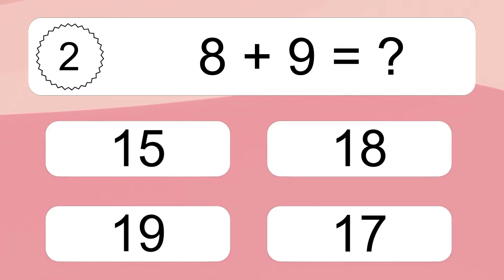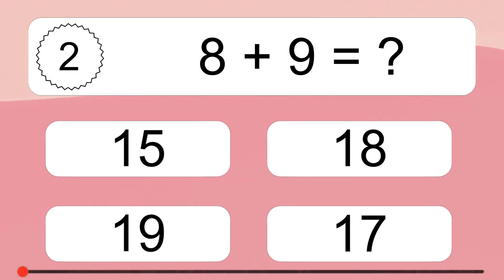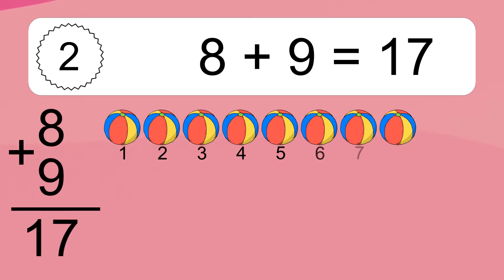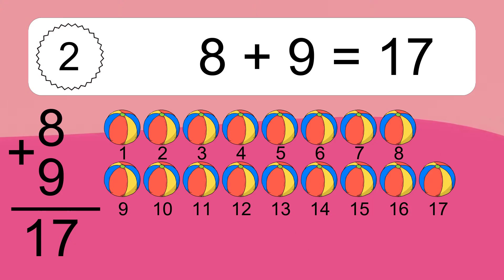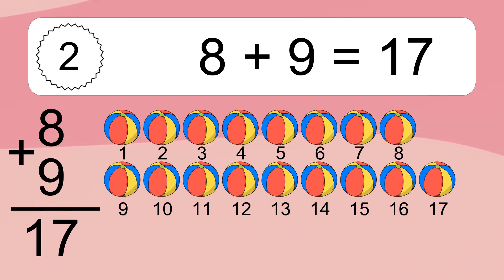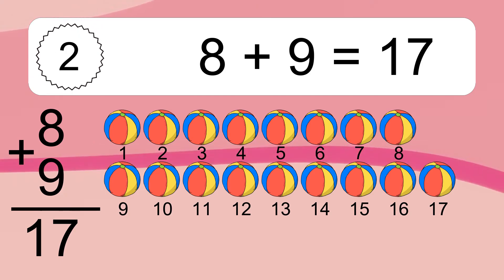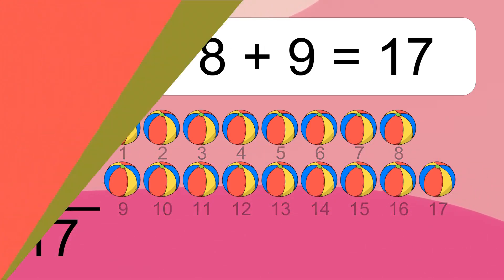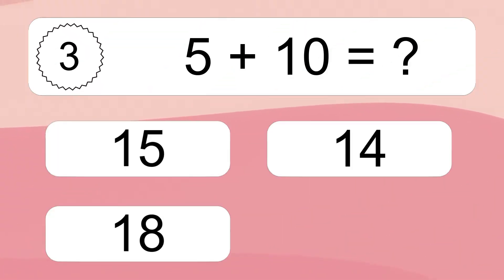Eight plus nine equals what? Eight plus nine equals seventeen. Let's count it: one, two, three, four, five, six, seven, eight, nine, ten, eleven, twelve, thirteen, fourteen, fifteen, sixteen, seventeen.